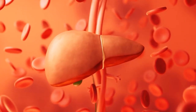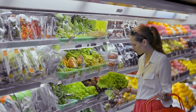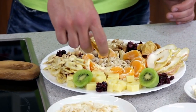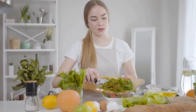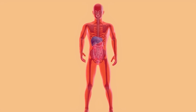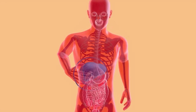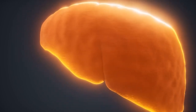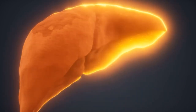Number ten: other liver-loving foods. As we conclude, let's embrace a holistic approach to liver health. From asparagus to fasting, a myriad of lifestyle practices and dietary choices can further enhance your liver's well-being. Consider incorporating liver-friendly foods like asparagus, mushrooms, and cooked tomatoes into your meals, each offering unique benefits for detoxification and cellular regeneration. Don't forget the power of intermittent fasting, which can stimulate liver regeneration and reduce liver fat accumulation.